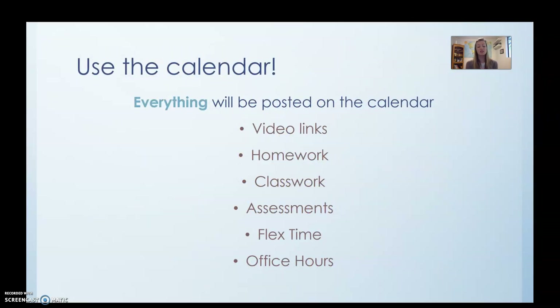The biggest thing you guys are going to need to do is use the calendar. Everything is going to be on there just like it always is. That's where I'm going to be posting the video links, the homework, classwork, assessments, flex time, and office hours.